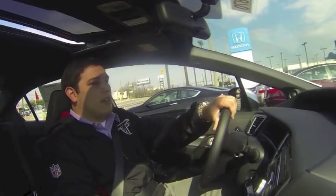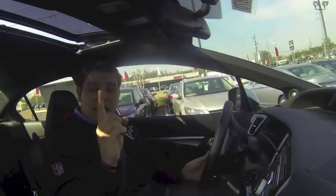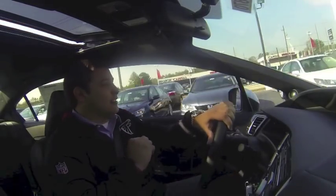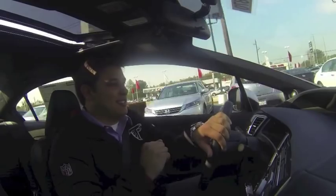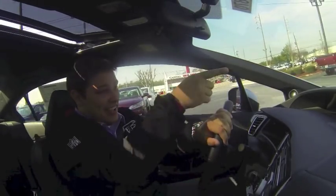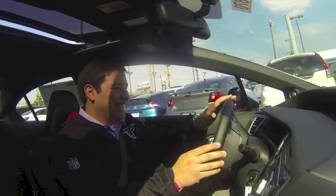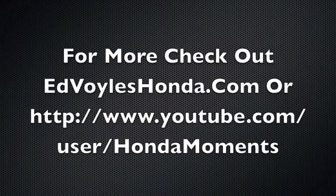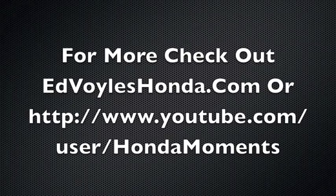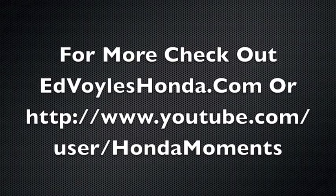Back at the greatest dealership on earth — the same place where you could find this exact ride and that cool blue ride right there too. Very fun car.